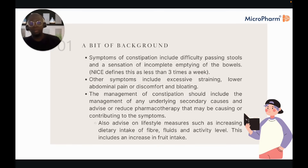Generally, in terms of managing constipation, we would advise lifestyle measures like increasing dietary intake of fibre, fluid, and activity level. In some instances we might say reduce caffeine, since caffeine can cause constipation in some people or diarrhoea in others.